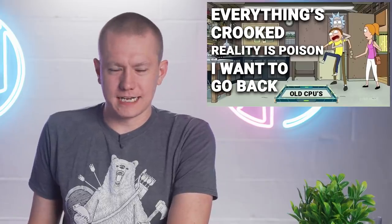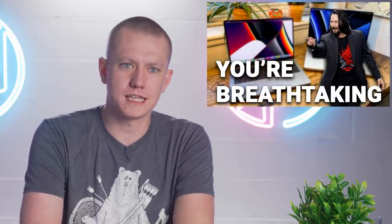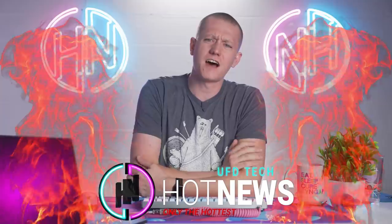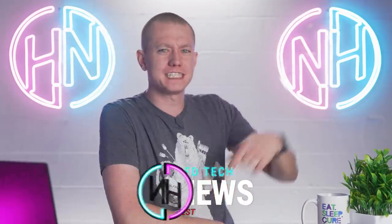It looks like Intel has a big cooler problem. We have another trillion-dollar company on our hands, and another trillion-dollar company released products that actually seem to live up to their marketing statements. Let's get into the hot news, everybody. I'm your host Brett. We're going to be going over the hottest tech news I can find on the internet while you enjoy your breakfast. Let me know what you're having for breakfast down below in the comments.